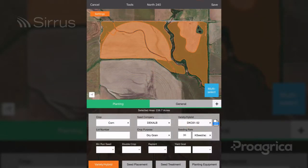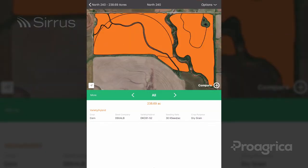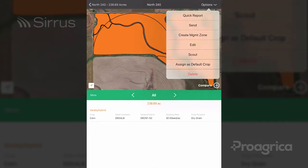Next, let's talk about setting a default crop. This feature includes the ability to decide which planting application defines crop for scouting, tissue sampling, and harvest collection. When saving a planting application, look for the toggle to set this activity as your default crop, or under activity view options, assign it as the default crop.